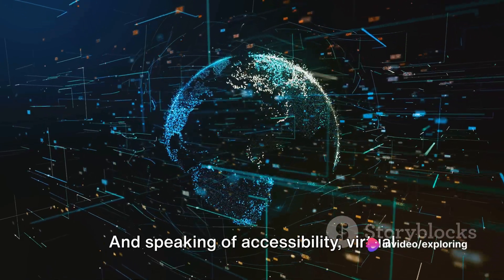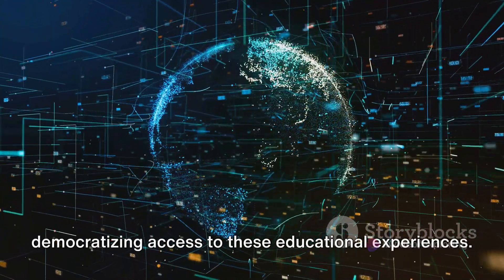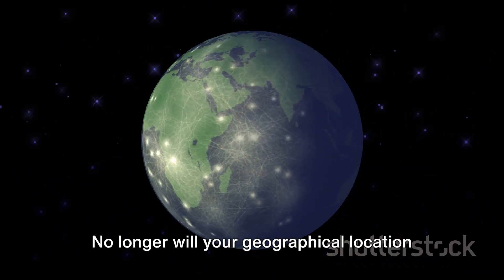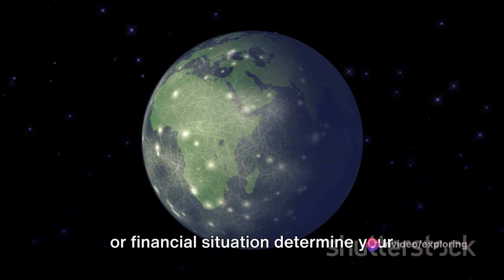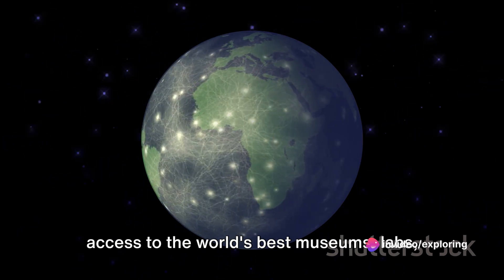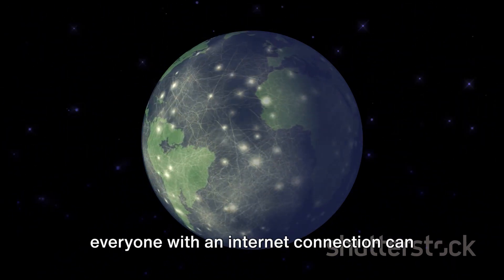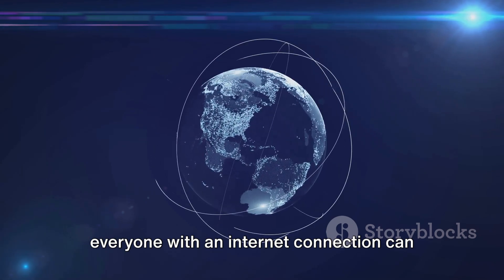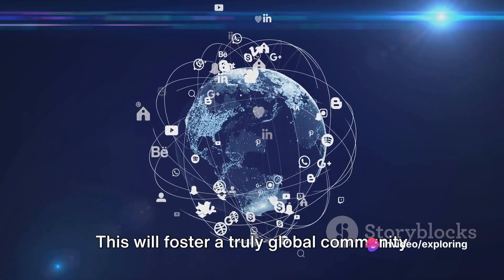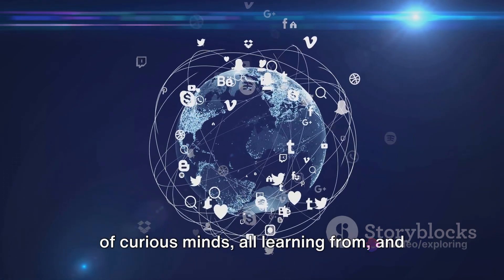And speaking of accessibility, virtual science tours hold the promise of democratizing access to these educational experiences. No longer will your geographical location or financial situation determine your access to the world's best museums, labs, or natural wonders. Whether you're in Mumbai or Montreal, everyone with an internet connection can have the same enriching, enlightening experiences. This will foster a truly global community of curious minds, all learning from and with each other.